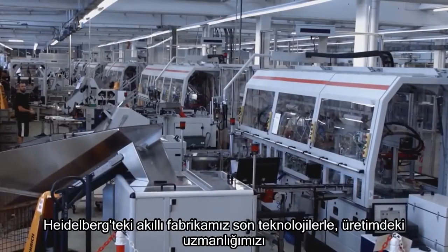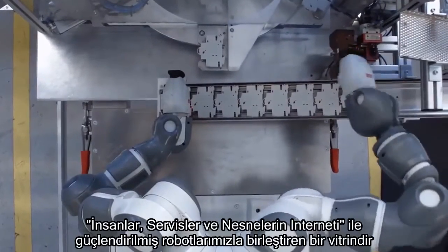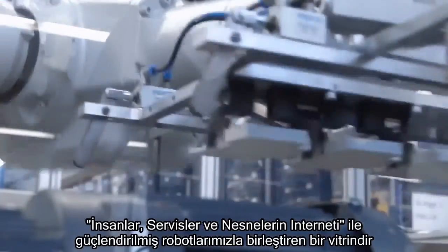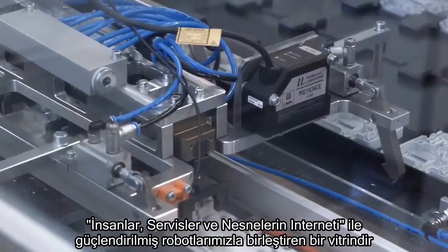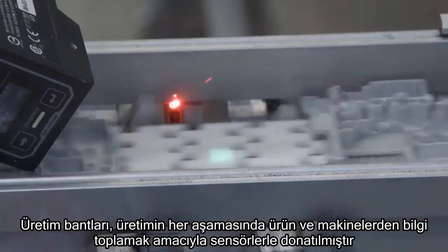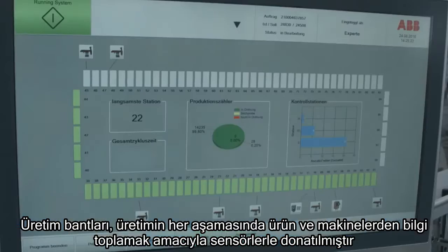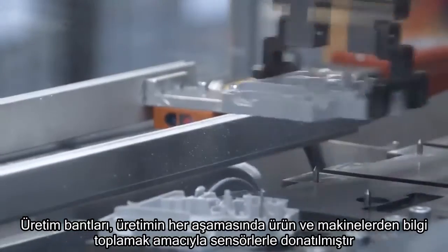Our intelligent factory in Heidelberg is a showcase of our cutting-edge technology and manufacturing expertise, combining robotics with the power of the Internet of Things, Services and People. The production line is equipped with sensors to capture data about the products and the machines at every stage of the manufacturing process.